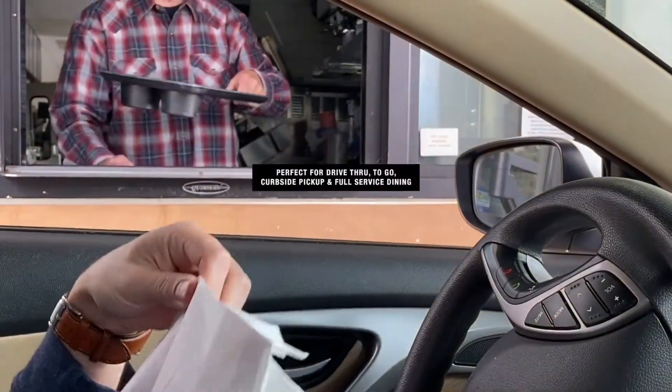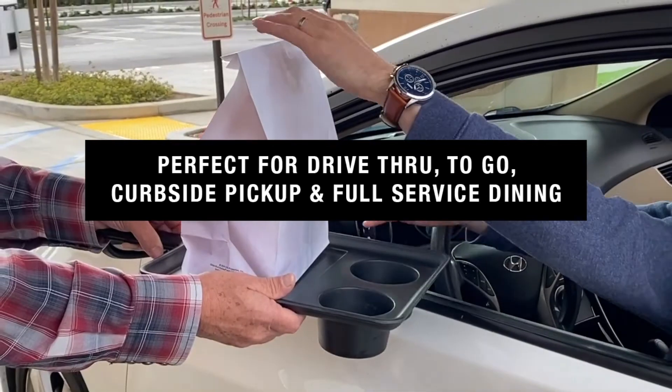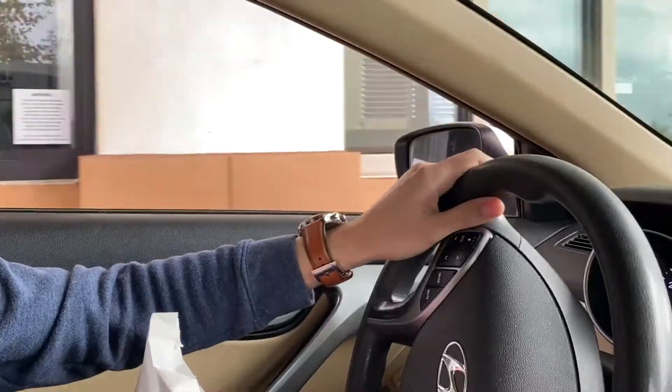It can be used for multiple uses, just as the drive-thru, to-go, curbside pickup, and full-service restaurants.